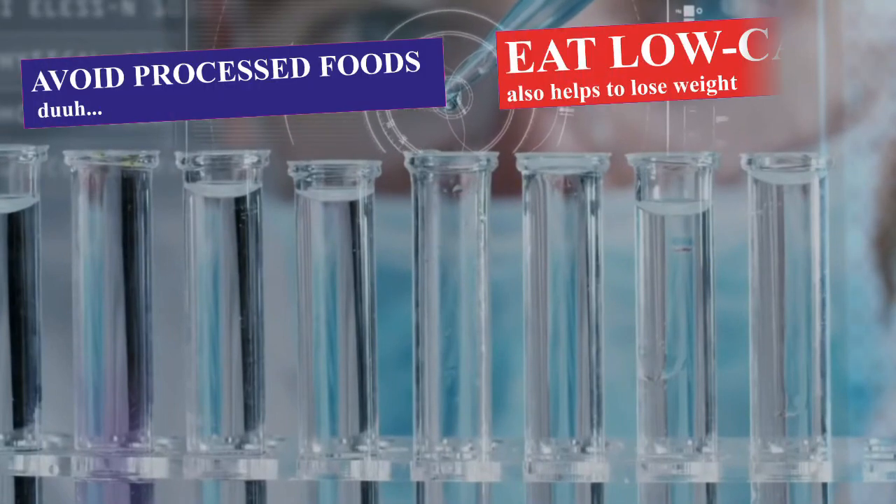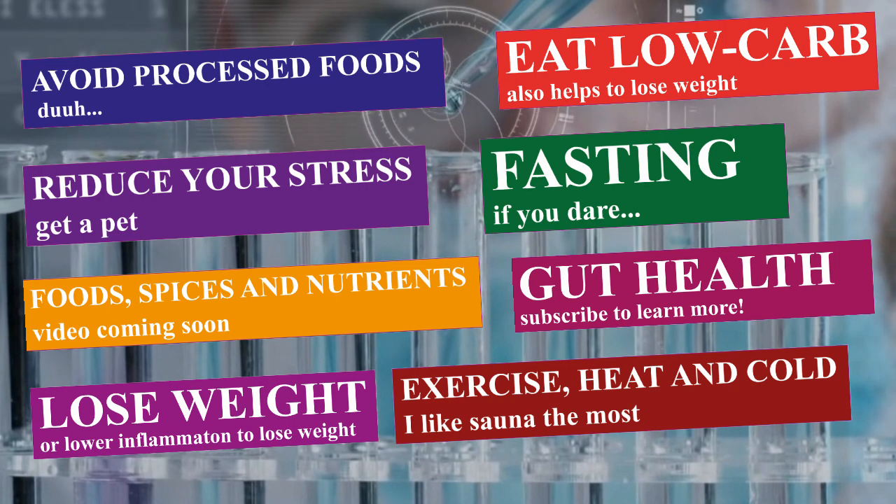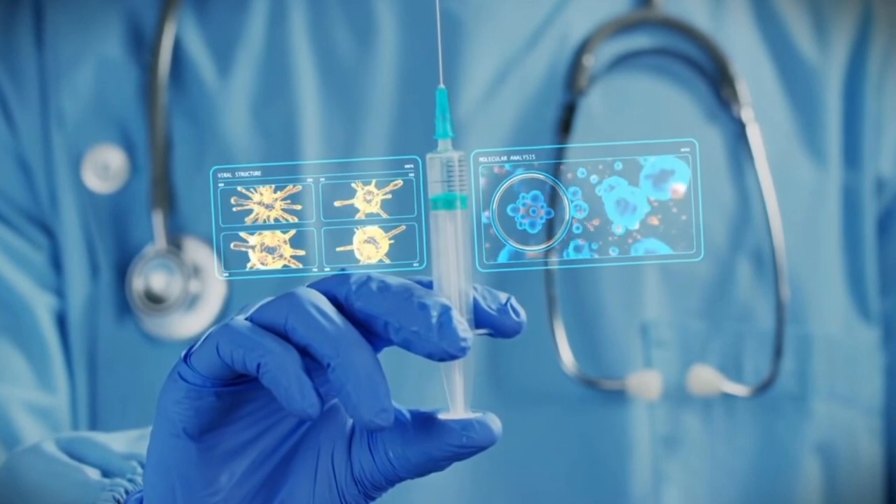That's it — these are the scientifically proven methods to reduce inflammation. I will leave a link to the references in the description. Consider subscribing to learn more about inflammation in different videos.